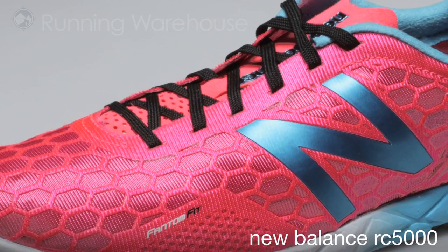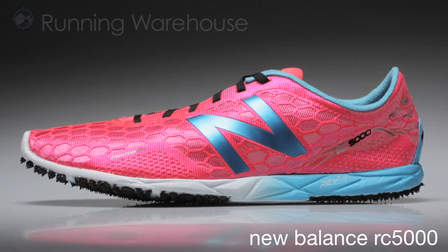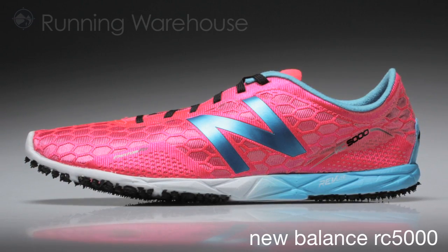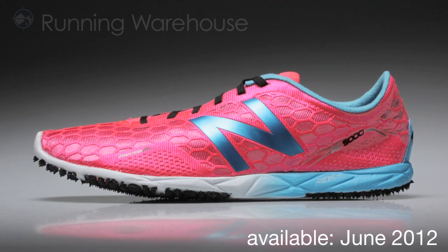The Revlite RC has been tested and validated by Team New Balance athletes. It is aesthetically fast, innovative, and performance driven. The RC5000 is available June 2012 at Running Warehouse.